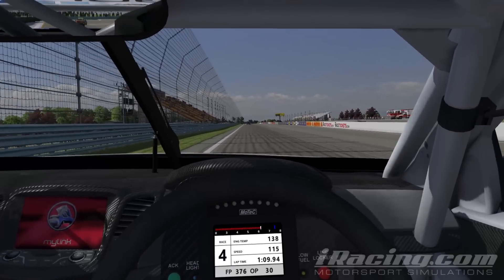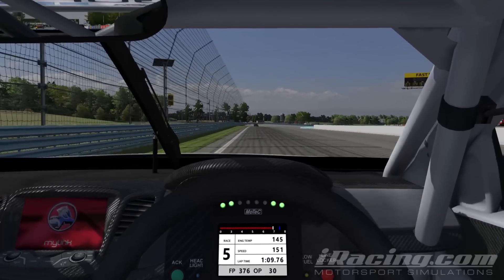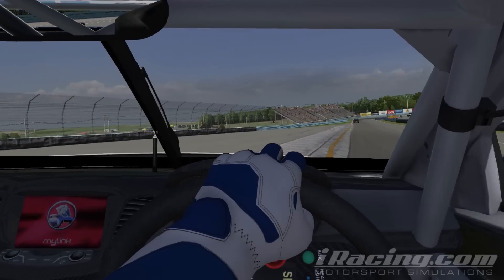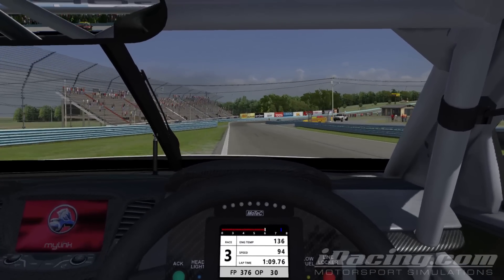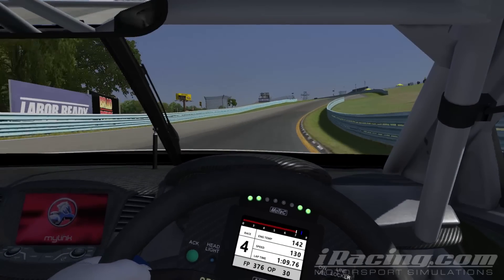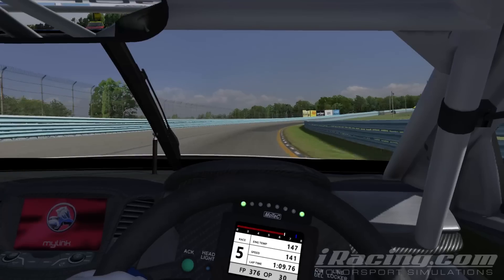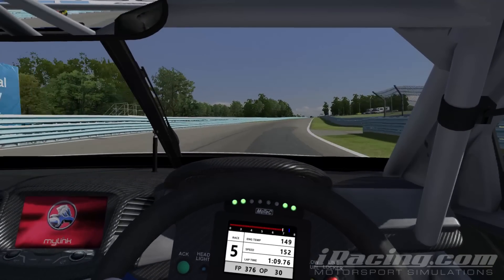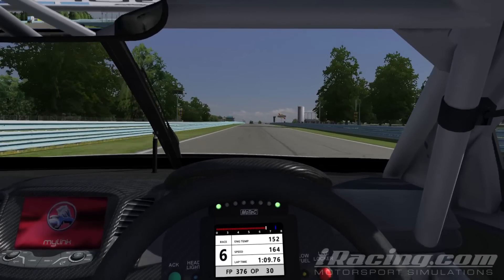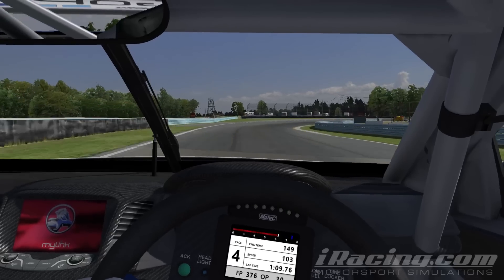My lap times aren't even that good — the fast guys are running in the 1:07s, probably getting into the 1:06s with a draft. I, on the other hand, my fastest lap times have been like 1:08.7s, 1:08.8s, hit a couple of 1:08.9s, but usually I'm sitting in the mid to low 1:09s. One lap I might run a 1:08.8 and the very next lap I'm running a 1:09.9, then a 1:10.1, then I get it together and run a 1:09.3, a 1:09.2, then a 1:09.8.